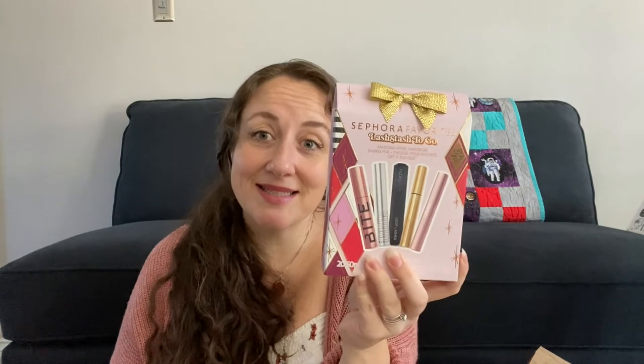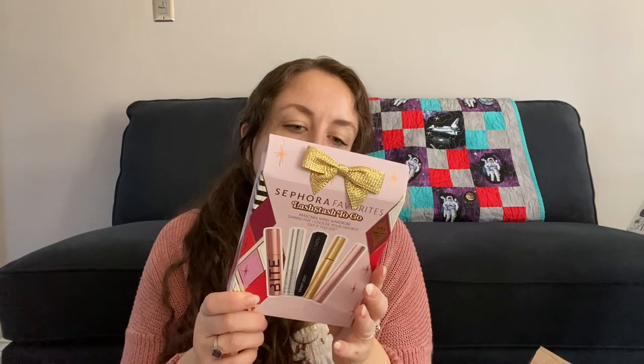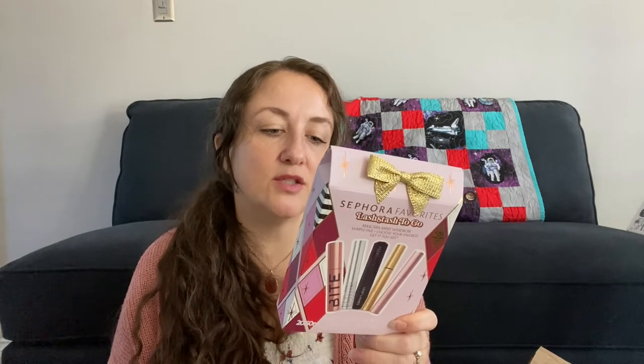I also got the Sephora Favorites Lash Stash to Go. I have a problem with buying too many mascaras — I just told you about that Target kit with seven mascaras, and I bought this set of five mini mascaras too. It has the Bite Beauty Mascara, the Milk Makeup Kush Mascara, the Huda Beauty Mini Legit Lashes Double-Ended Volumizing and Lengthening Mascara, the Pat McGrath Labs Dark Star Mascara, and the Too Faced Better Than Sex Mascara.